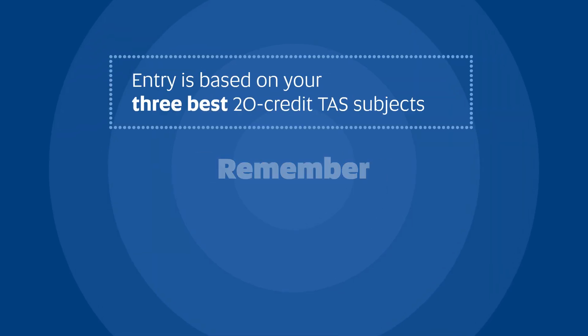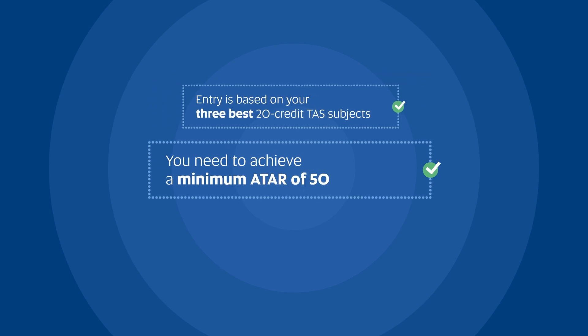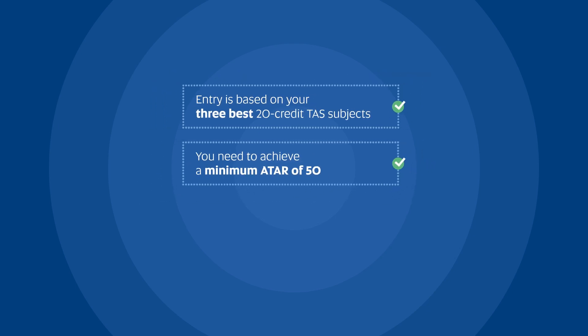For entry based on your Year 12 Subject Grades, there are just a couple of things to remember. One, they must be 20-credit Stage 2 TAS subjects, and two, you need to achieve a minimum ATAR of 50.